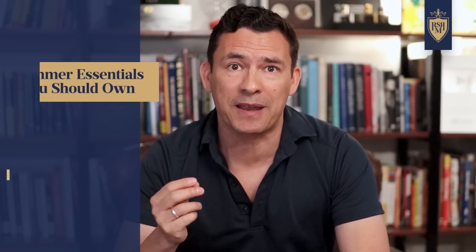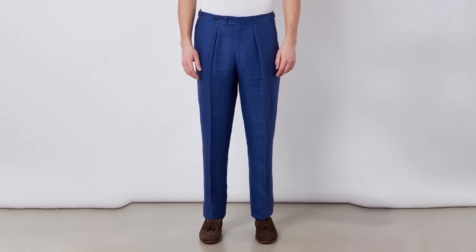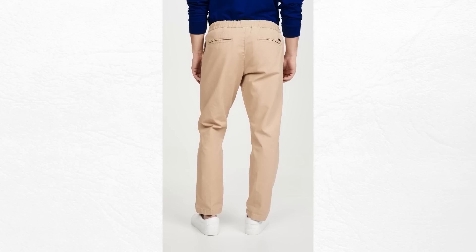The next item is perhaps the most underutilized item in a man's summer wardrobe — summer pants. I'm talking about drawstring trousers, linen trousers, lightweight trousers that are cut in a way designed to keep you cool. When it comes to tailoring, you don't want any tightness on these trousers. The draw of the drawstring is that it's incredibly comfortable.